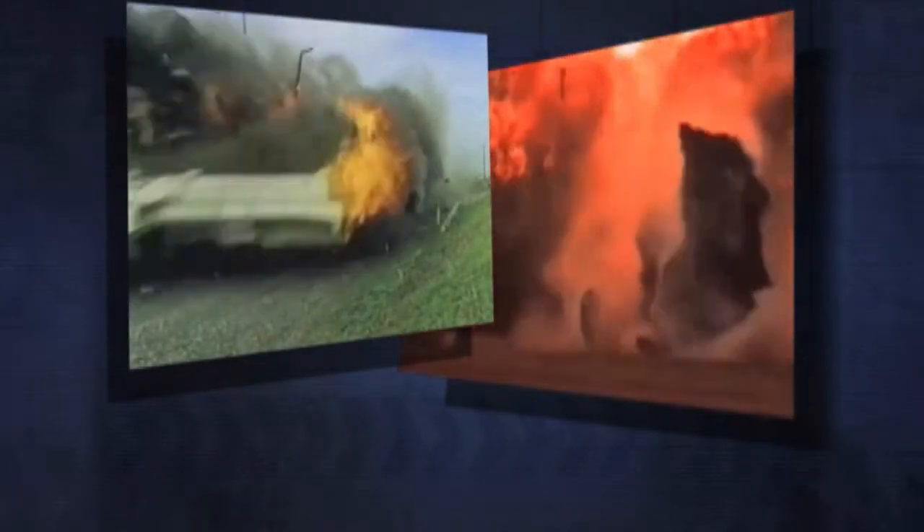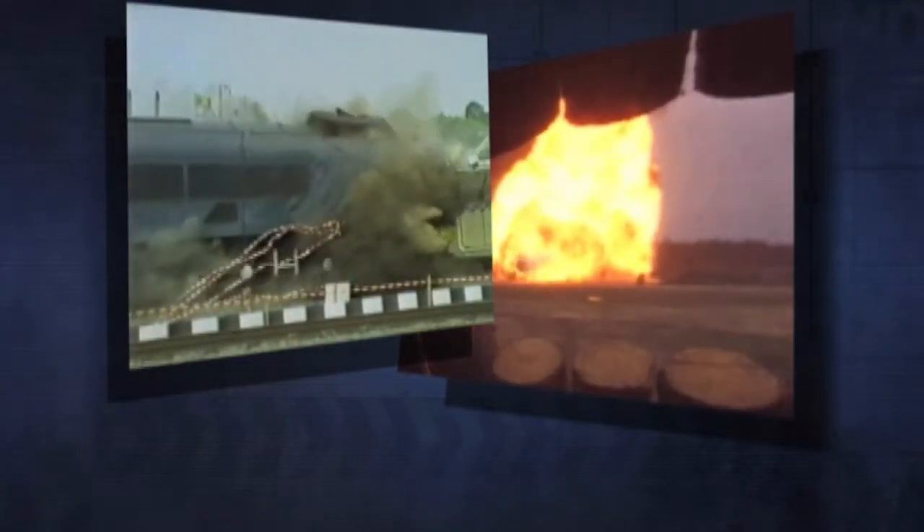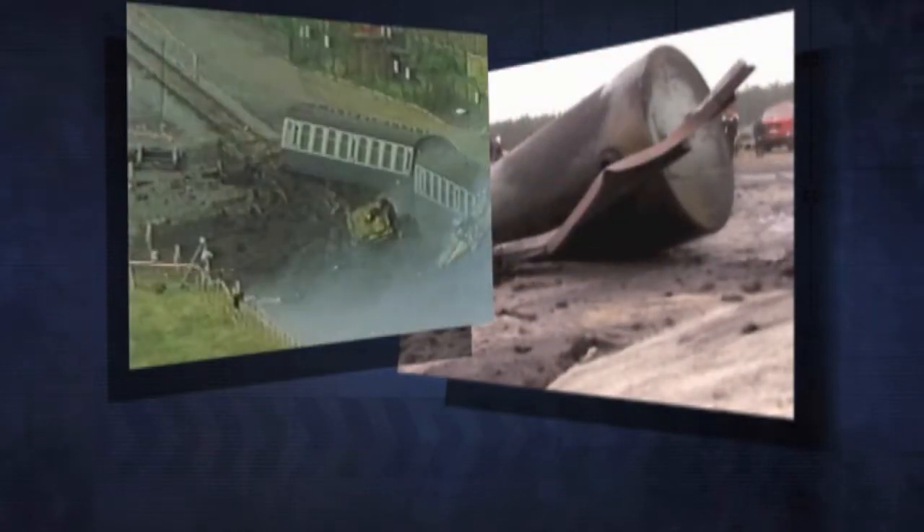These extreme demonstrations clearly show the robustness of packages which have been designed to move used nuclear fuel safely, without releasing radiation under even the most severe plausible conditions.